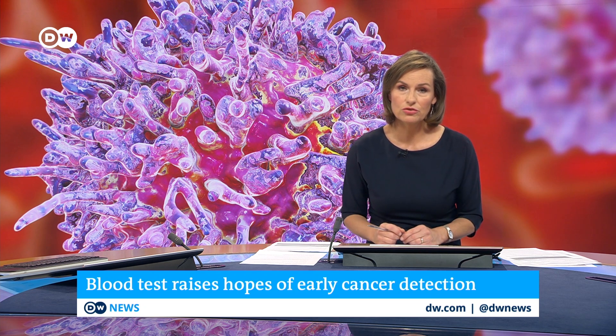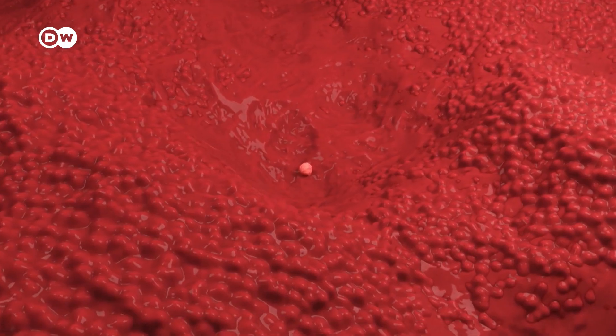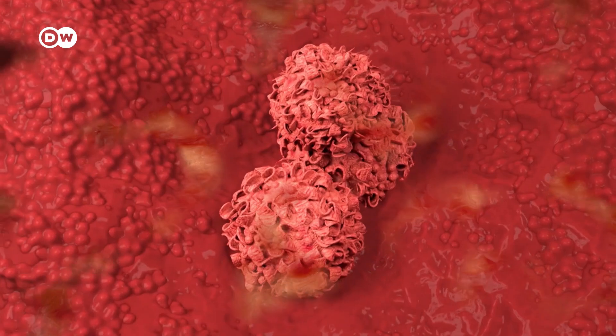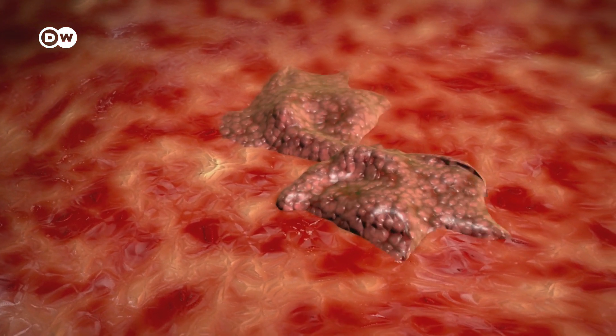A trial of a new type of blood test has shown promise in identifying mutations much earlier. Being able to detect cancers sooner would make a major difference in our ability to stop them — too often the disease is discovered far too late. The earlier we detect cancer, the more likely we are to cure it. If the tumor is smaller or it hasn't had time to spread, then we can cut it out or treat it with radiotherapy.